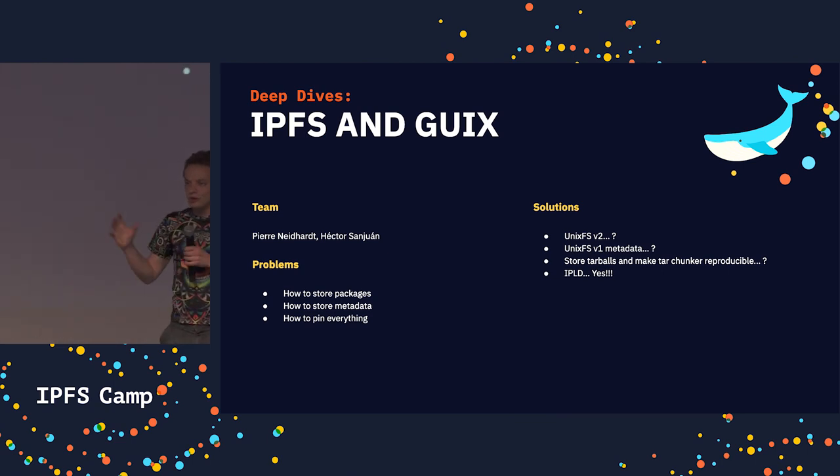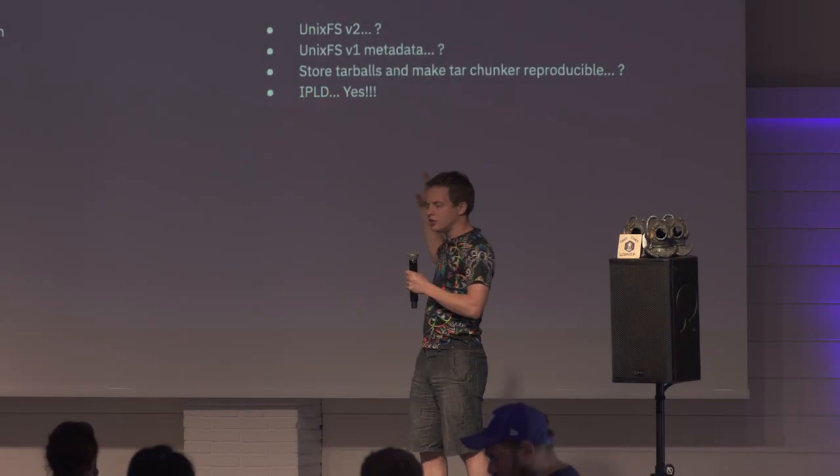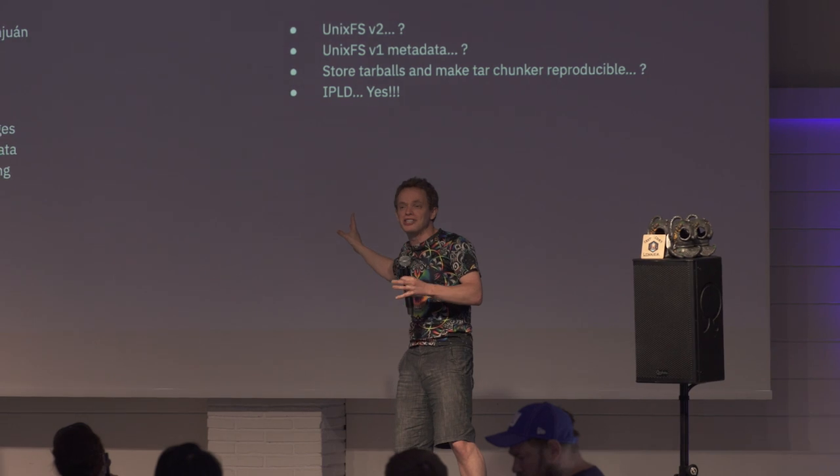So if we don't go that road, Hector suggested that Unix FS v2 — actually, IPLD is the answer.